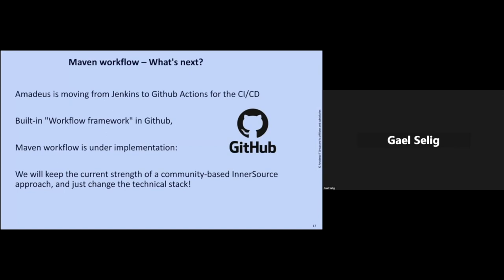Just a word about the future. At Amadeus, we are moving our CI/CD stack — from Bitbucket to GitHub, and from Jenkins pipelines to GitHub Actions. There is a built-in workflow framework equivalent in GitHub, and we are implementing the Maven Workflow in GitHub with GitHub Actions. We are completely changing the technical stack, but we will keep the strengths of the inner source approach with a community-based model. We'll just change the technology, but keep our strengths.